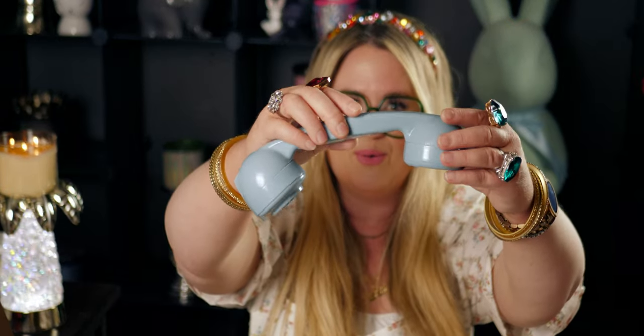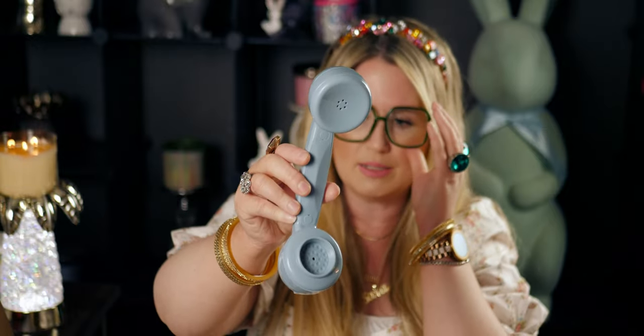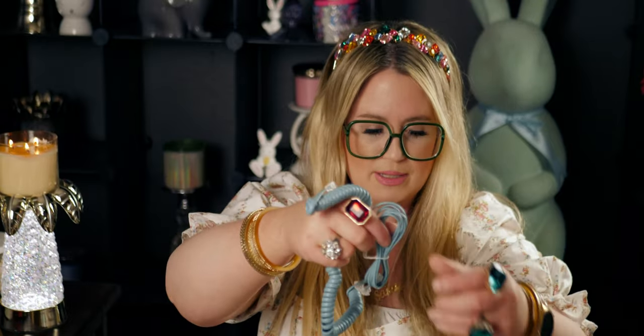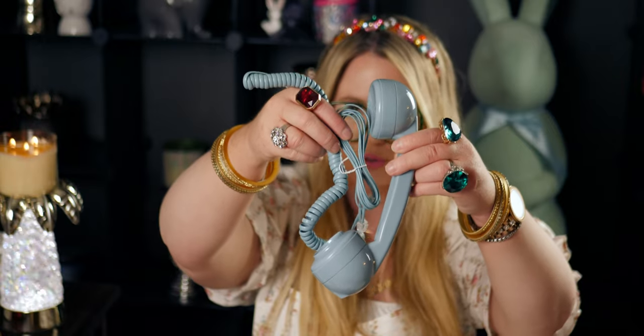It features 1960s classic push-button dialing, plugs into a standard phone socket, has a mechanical bell ringer with adjustable volume, and the telephone cable is included. Let me pull it out of the box — it came so nicely packaged, like real TLC with the packaging. Okay, so it looks like this when you open it up. Let me show you the handset — look at the color, it's so pretty!